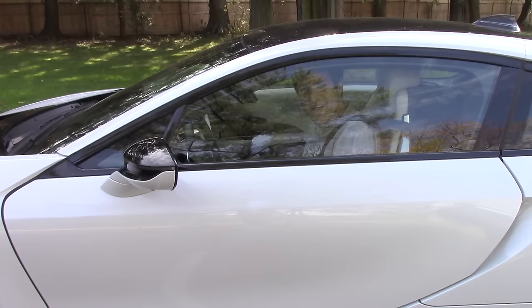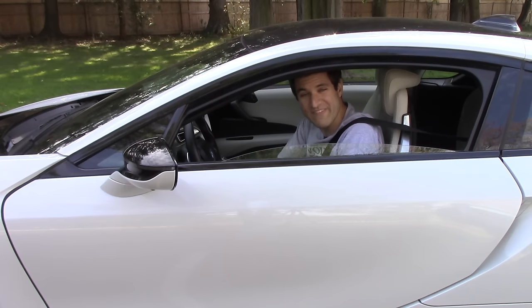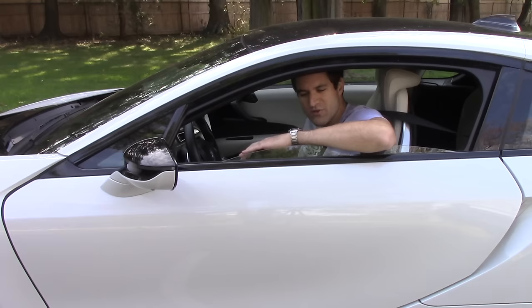Here's another weird quirk: the window doesn't go all the way down. This is as far as it goes — there's about two inches of window still remaining, so you can't really put your elbow up here because it's really uncomfortable.